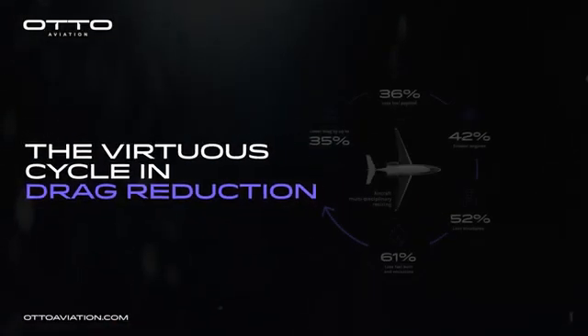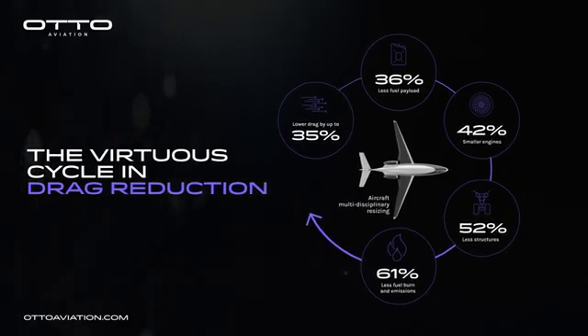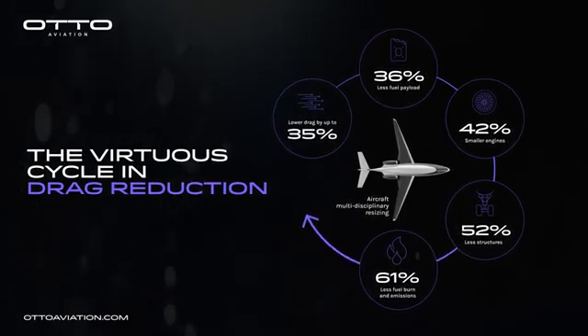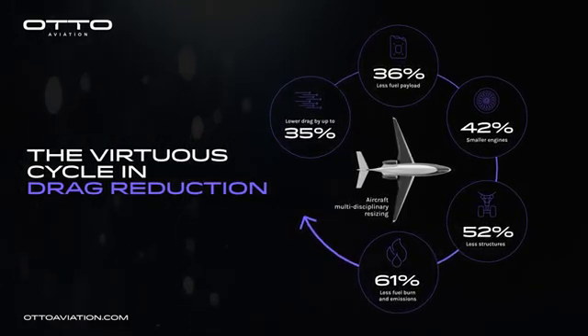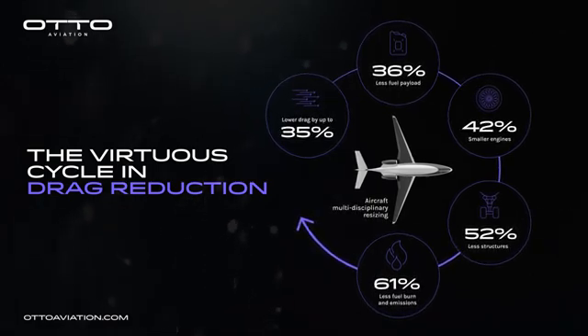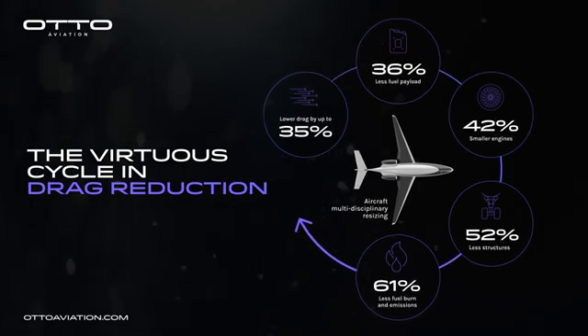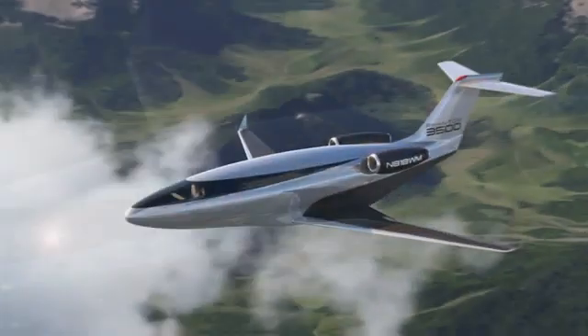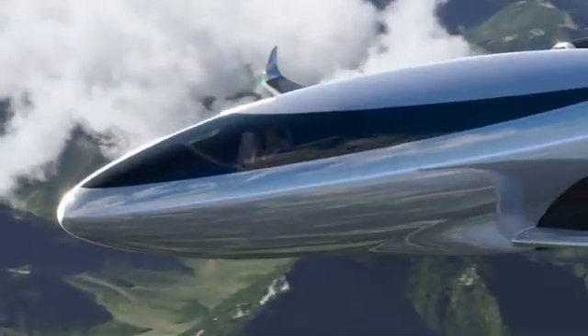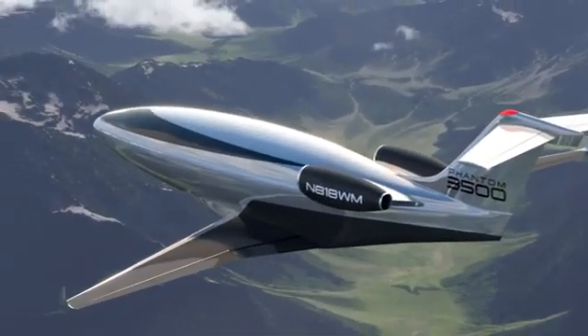The virtuous cycle is the synthesis cycle of aircraft design. You take laminar flow, apply it to your design, and your drag goes down. When your drag goes down, your fuel burn goes down. When your fuel burn goes down, fuel required goes down — smaller engines, smaller structure to support all that — and it starts to loop down that curve so you have a lighter, high-performance aircraft that still meets all the customer experience expectations.